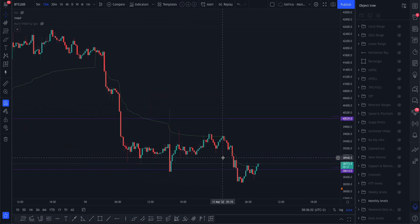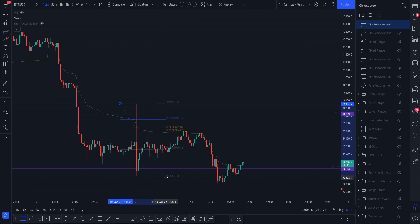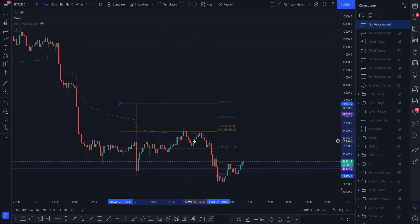Pulling some Fibonacci levels here — we had that big candle up and then the next resistance was the VWAP, and the golden pocket was confluence for that. That was quite an easy day trade to take. Taking it further, you see how that golden pocket acted as resistance again. So if you missed that one you could have gotten in there and that would have been a nice overnight trade.